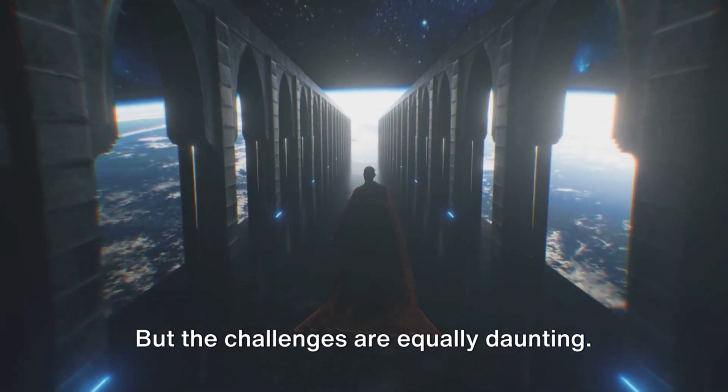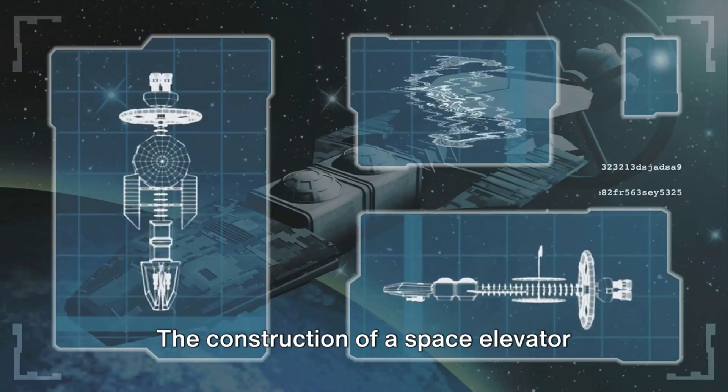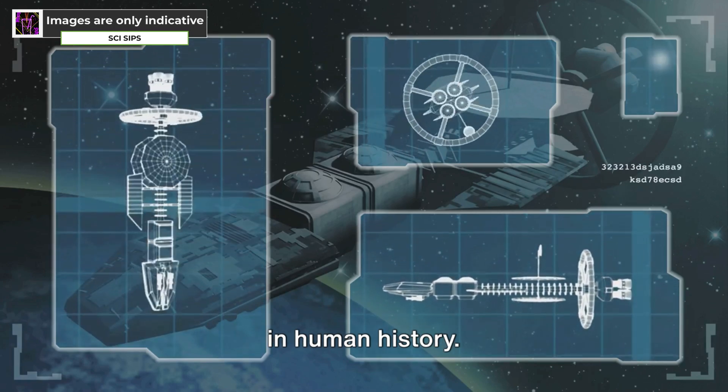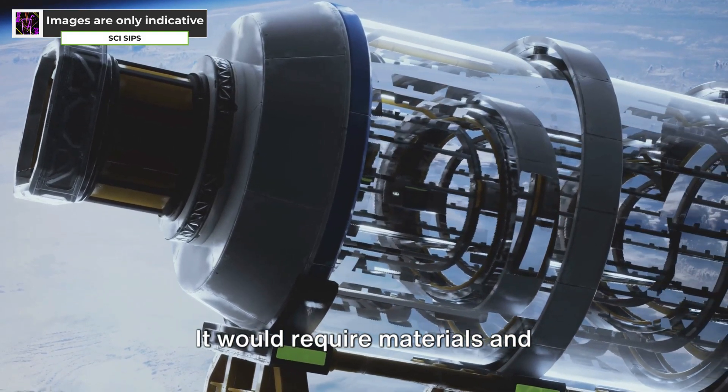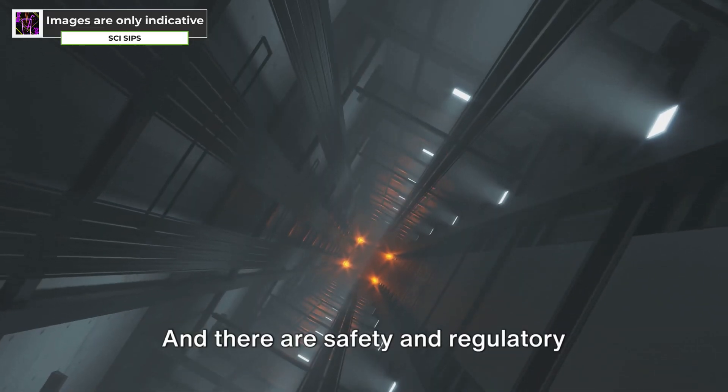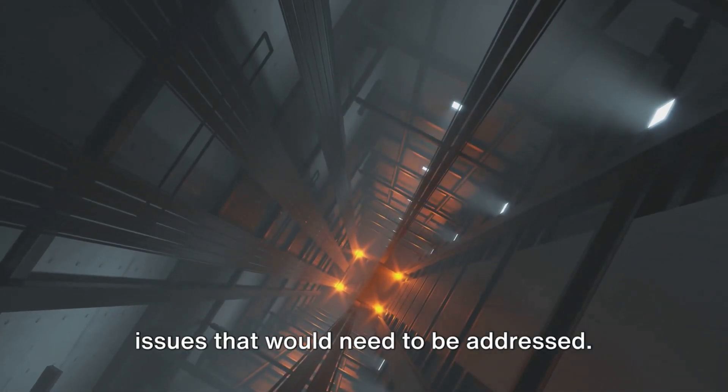But the challenges are equally daunting. The construction of a space elevator would be an engineering feat unparalleled in human history. It would require materials and technologies that are still in their infancy, and there are safety and regulatory issues that would need to be addressed.